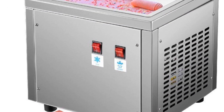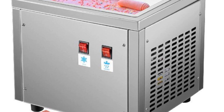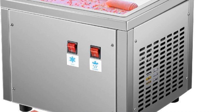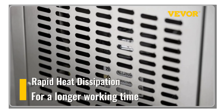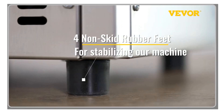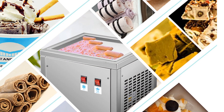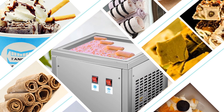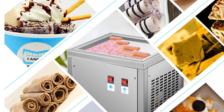It is a versatile and reliable tool that can cater to various customer preferences. In summary, the Vever Commercial Fried Ice Cream Roll Machine is a high-quality appliance that combines efficiency, durability, and user-friendly features. With its excellent cooling capabilities, food-grade construction, convenient operation panel, and versatile applications, it is an ideal choice for businesses in the food and beverage industry. Elevate your ice cream-making game and impress your customers with delicious and unique ice cream creations.